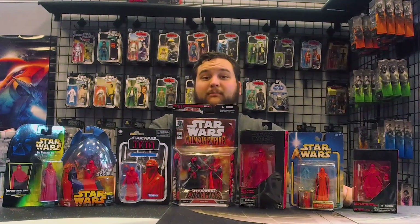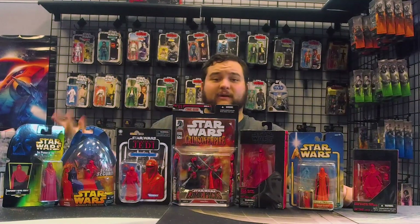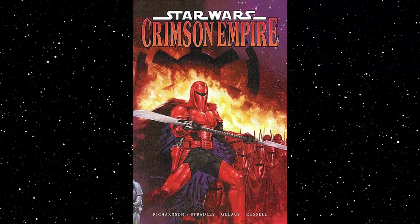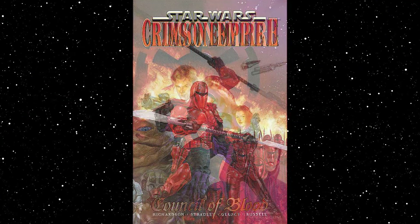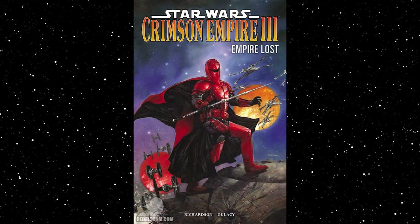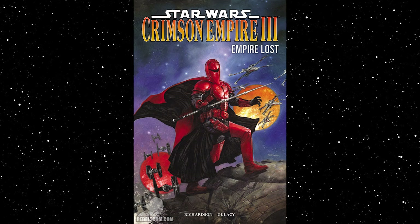There were actually three parts, all comic miniseries spread throughout time. It started in the late 90s with the first part, Star Wars Crimson Empire. Then we had Star Wars Crimson Empire 2 and then Star Wars Crimson Empire 3, which came out almost 10 years after the first two parts.